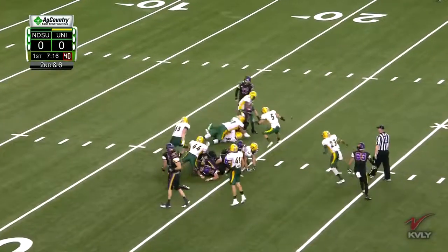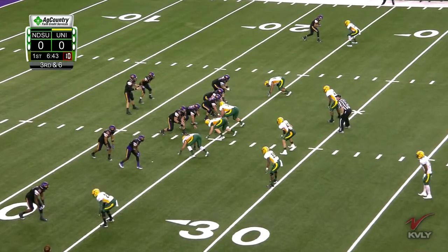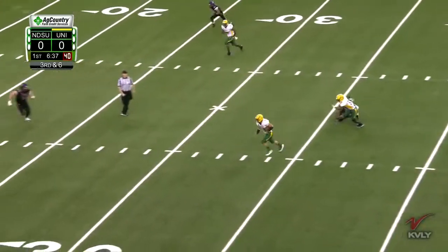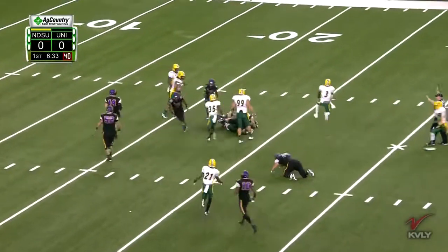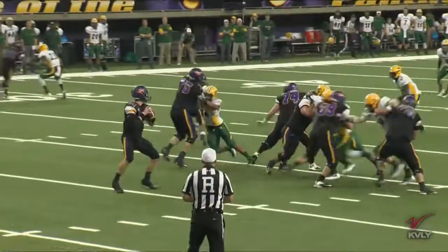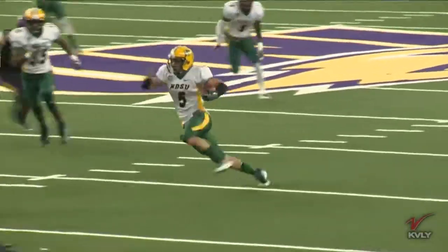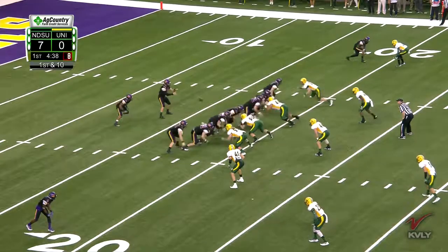MJ Stumpf. Greg Menard holding on. Ambrosius finishes him off. Here come the Bison. Dunn across the middle — intercepted! Robbie Grimsley comes up with the pick. And the throw was going to no one in a purple jersey. Dunn throws his first pick.